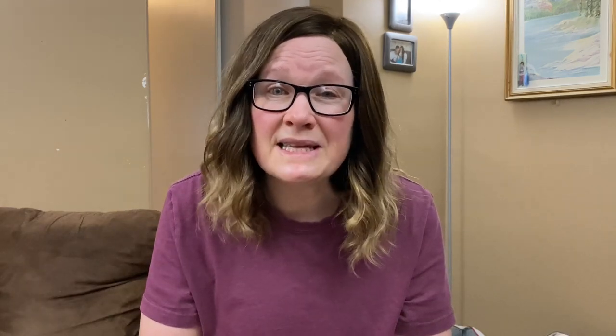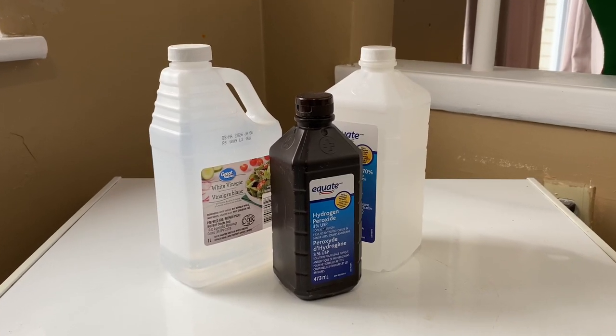In all honesty, things like alcohol, peroxide, vinegar, baking soda, and water are very good at cleaning and disinfecting. So I personally try to avoid the store-bought cleaners as much as possible, or I actively search out the more natural ones.